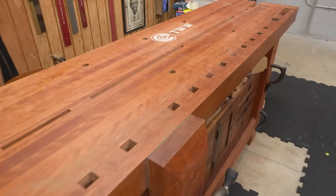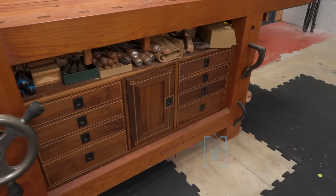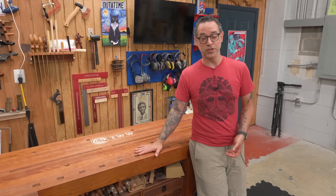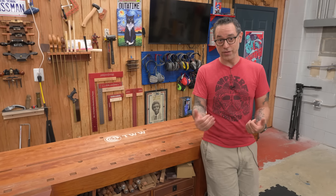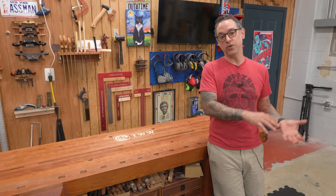Over here is my pride and joy: my split top Roubo workbench with my tool cabinet. Both are projects available in the Wood Whisperer Guild. A lot of people ask what happened with the workbench situation — I had a split top Roubo, sold it, gave the money to charity (a Purple Heart project). Once we moved here, I had a new hybrid workbench, but then there were two woodworkers — me and Jason — and I needed a bench for each of us. So we went to Benchcrafted, and having built many workbenches in my time, I had no desire to build another one. I purchased this one; Jason got the hybrid workbench and everybody was happy.